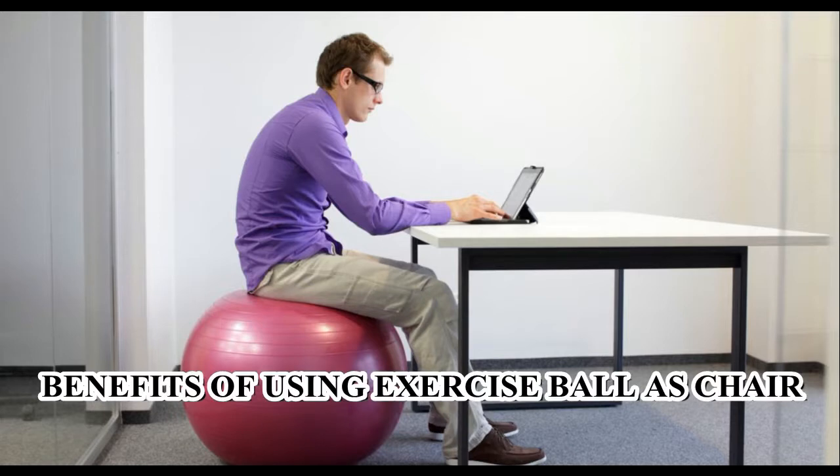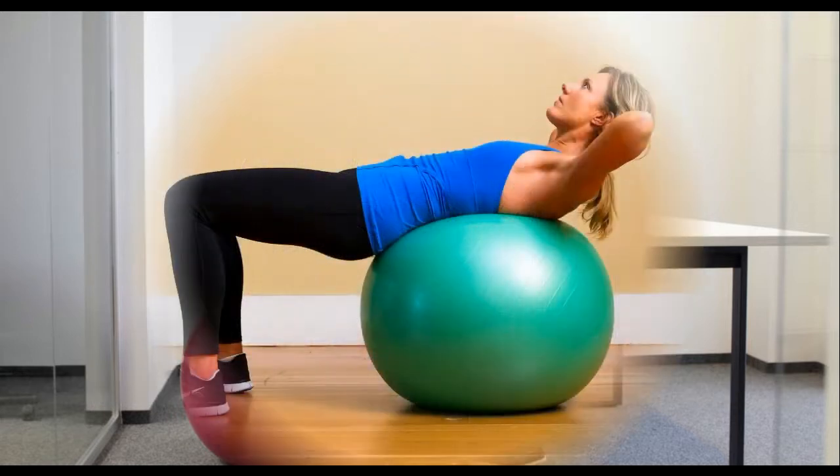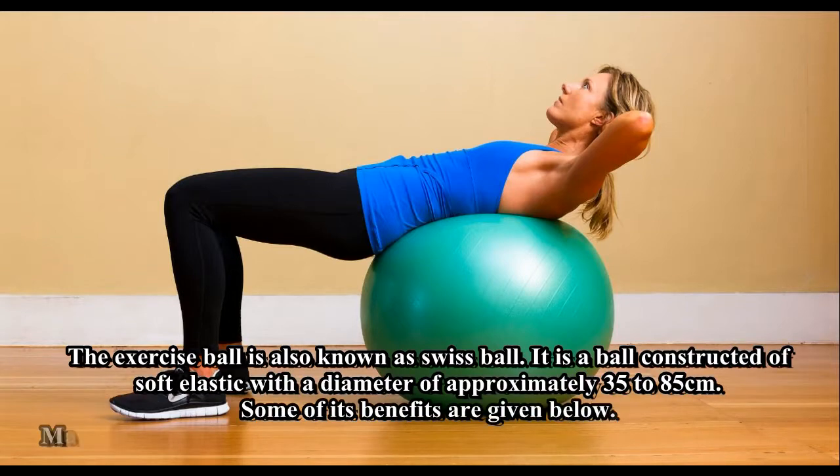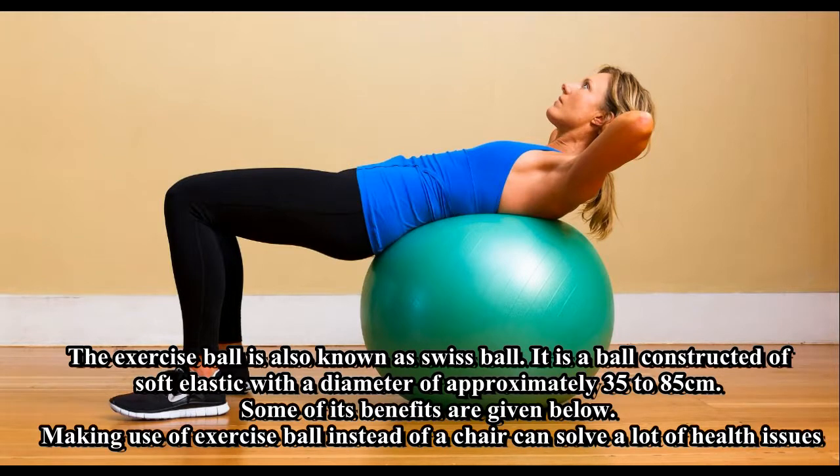Benefits of using an exercise ball as a chair. The exercise ball, also known as a Swiss ball, is a ball constructed of soft elastic with a diameter of approximately 35 to 85 centimeters. Some of its benefits are given below. Making use of an exercise ball instead of a chair can solve a lot of health issues.